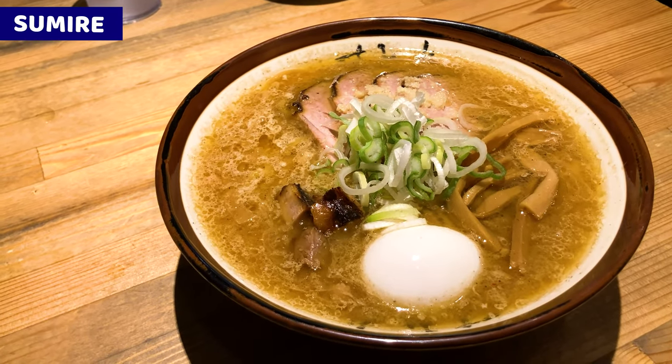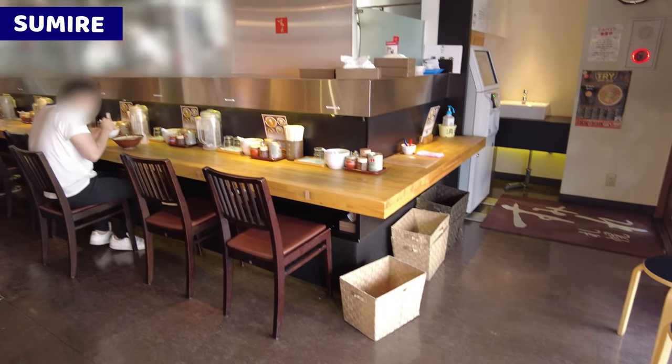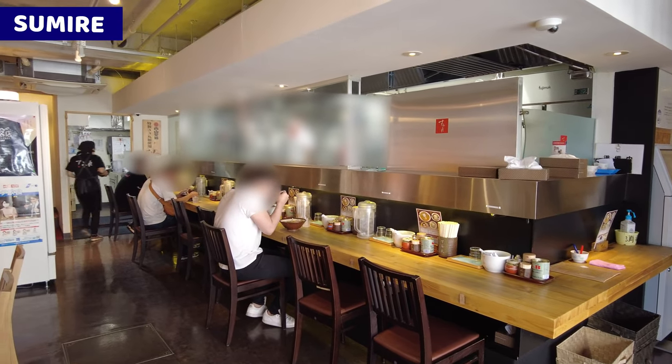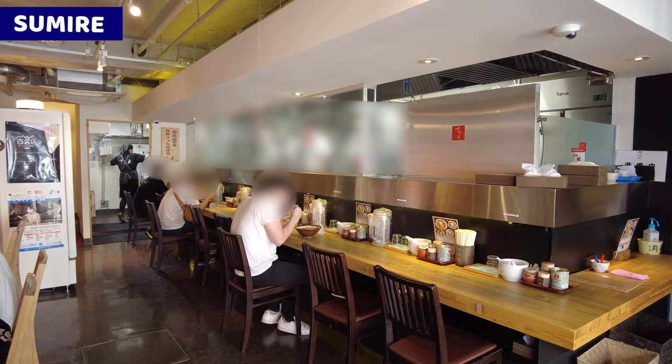Miso is a Japanese traditional seasoning. Inside of the restaurant is pretty big. There are many counter seats and tables. It was really busy when I visited — people were waiting behind me.